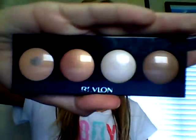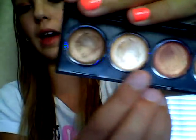Onto the eyes! I used e.l.f.'s eyelid primer — seems like everything is e.l.f. — and the one I used is in Sheer, which is only $1. Then for a base I used the Revlon Creme Illuminant Shadow Quads in 730 Skin Lights. I took the reddish coral-toned color and put it all over the lid. It's not highly pigmented.